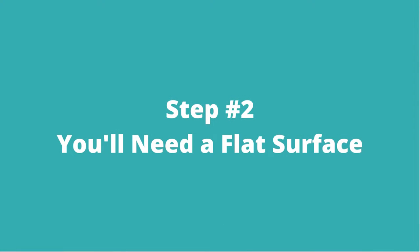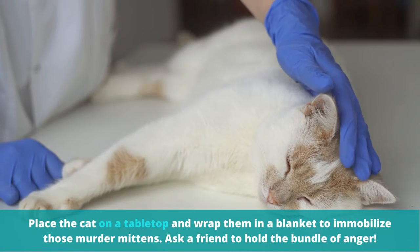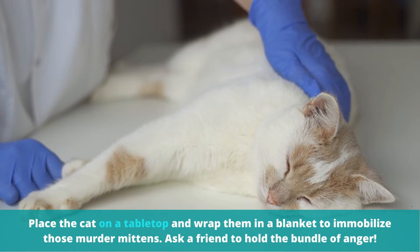Step number two: you'll need a flat surface. Place the cat on a tabletop and wrap them in a blanket to immobilize those murder mittens. Ask a friend to hold the bundle of anger.